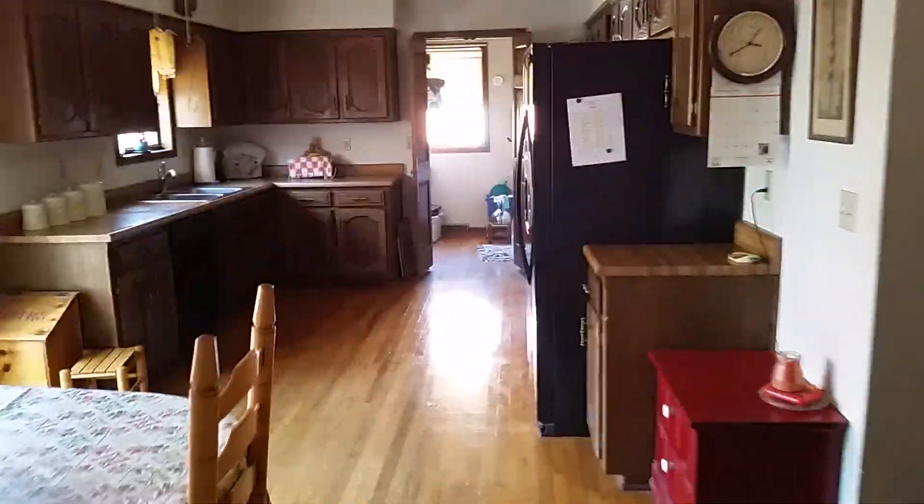We'll go upstairs to take a look. We have a big loft area up here. On the other side of this area you have a full bath, and here is a bedroom — the lights aren't on so it's just a bedroom, nothing special.